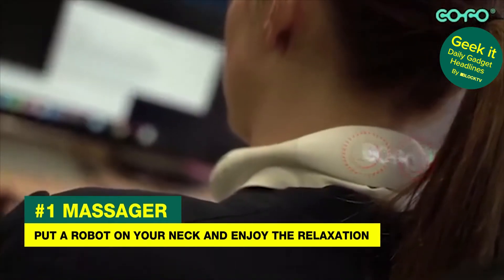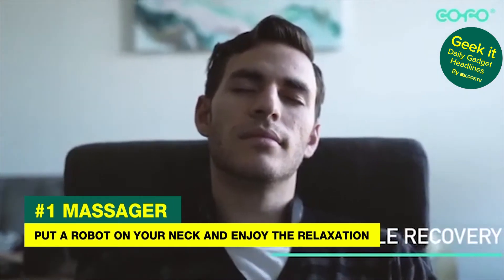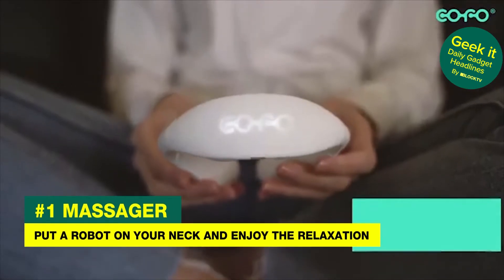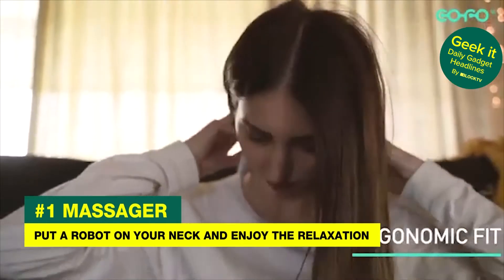The best thing about this device, which applies heat and variable pressure to the most fragile part of the human body, is that it's already exceeded its funding goal. The future is getting choked out by robots, I guess.